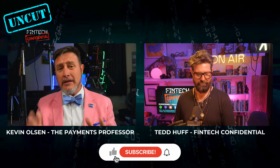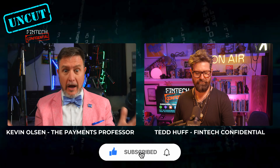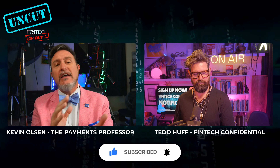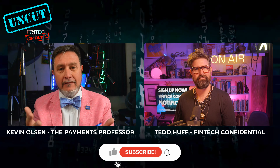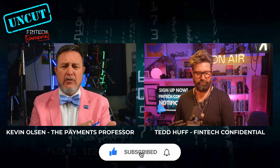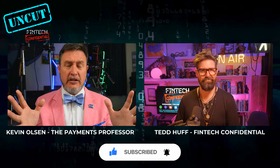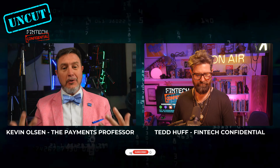Part two — same day ACH arrives. Around 2016, same day ACH went live. And in the buildup for it, there was so much hoopla: what's going on, how's this going to work, what's it going to do to the industry?